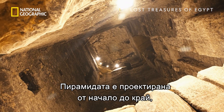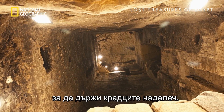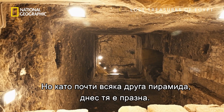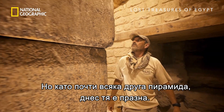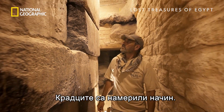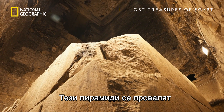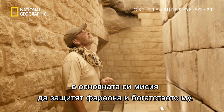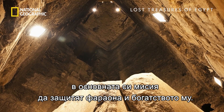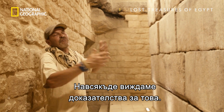This pyramid was specifically engineered from top to bottom to keep thieves out. But like almost every other pyramid in Egypt, it stands empty. Robbers found a way in. These pyramids failed in their fundamental task — in protecting the pharaoh and his wealth — and we see evidence of that everywhere.